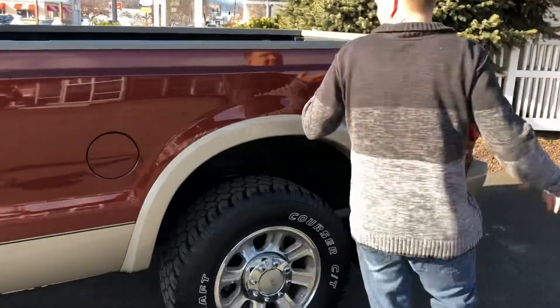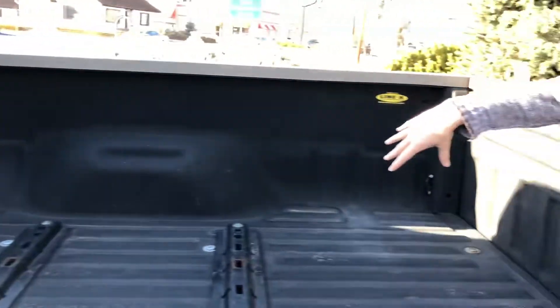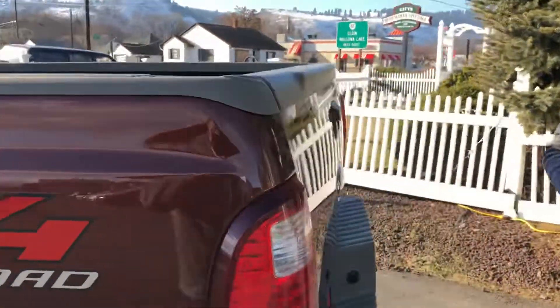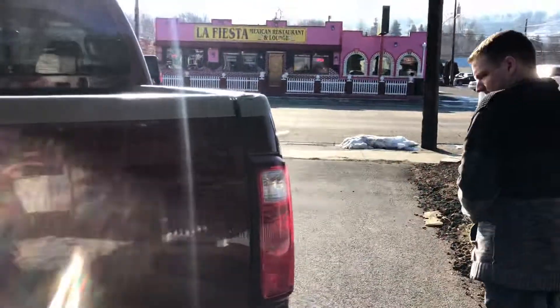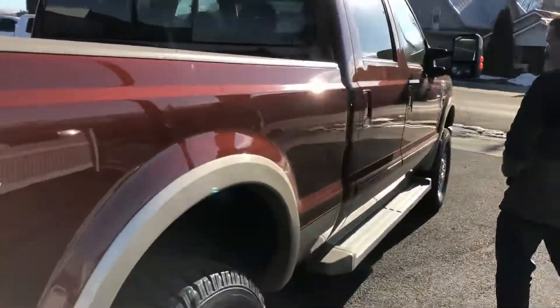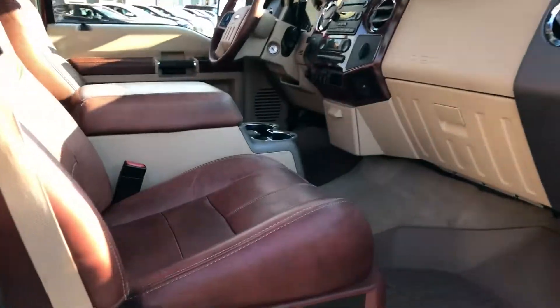It's got a Line-X spray-in bed liner in the bed. The previous owner did have a set of fifth wheel rails installed in here. Backup sensors, and of course the trailer tow package — both your light plugs are integrated in right there. Very, very clean two-tone paint. Looks like it's hardly ever even been off a paved road.